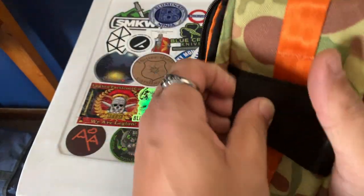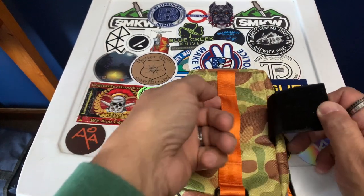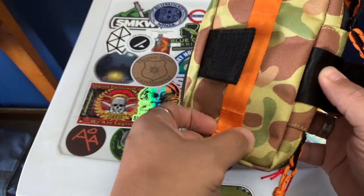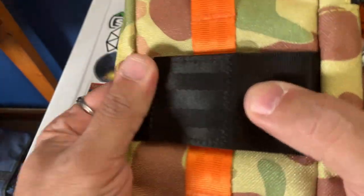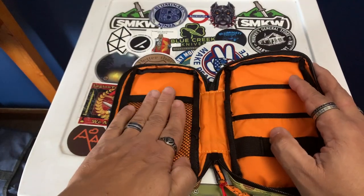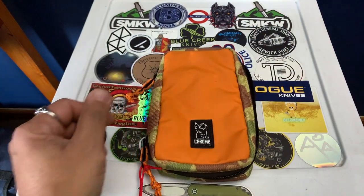On the back it has a velcro strap so you can attach it to a backpack strap, and it also has attachment points similar to MOLLE if you wanted to stick things through there. The strap material is like seatbelt material — really well stitched. Inside it has a large mesh pocket, one-two-three elastic loops, and two additional pockets.